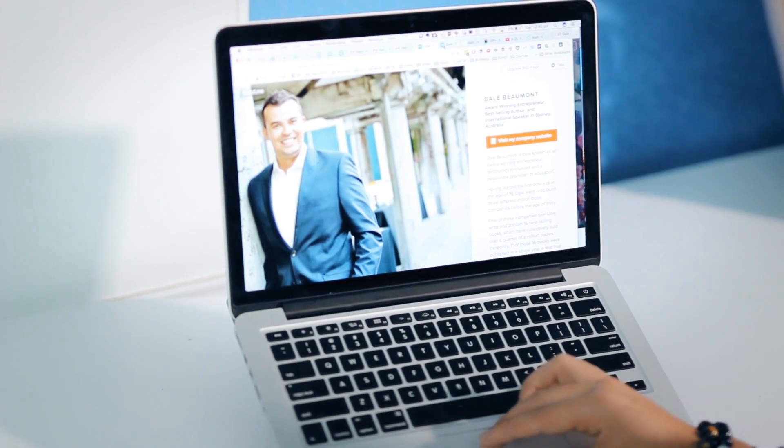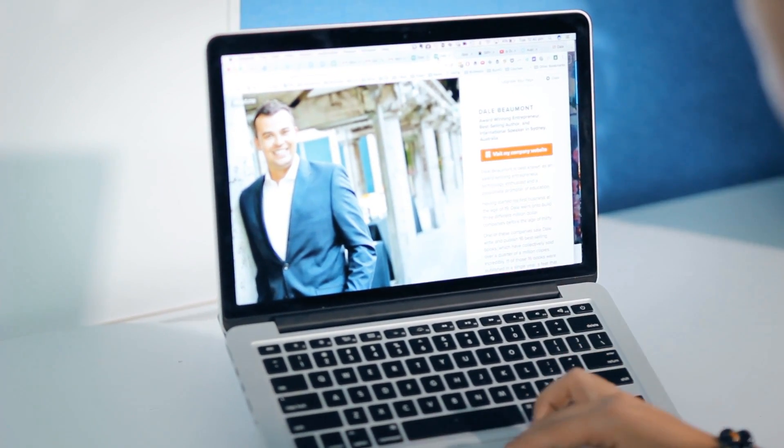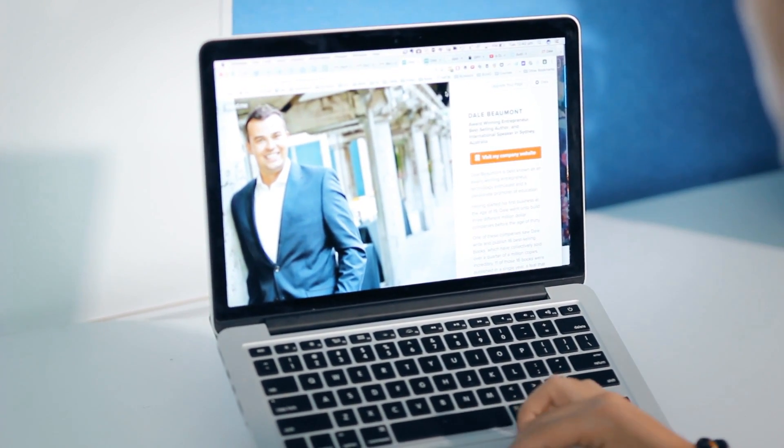This is a really fast and easy way to get another website with your name, so when someone Googles you, you're the only thing that comes up. Once you've created an account, all you need to do is attach an image of yourself or your business, and then add a description or a bio.